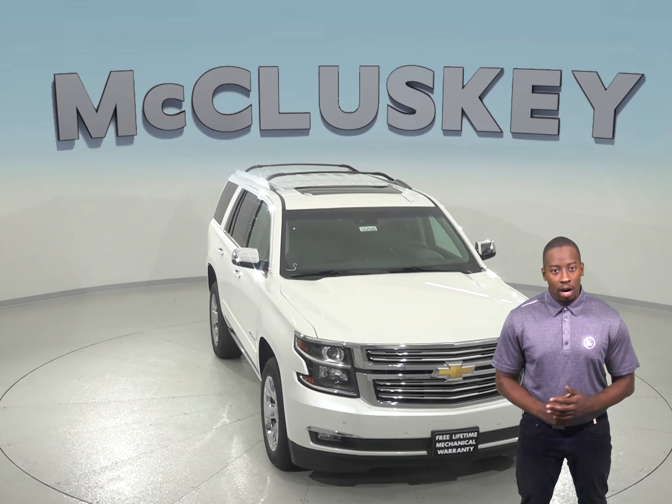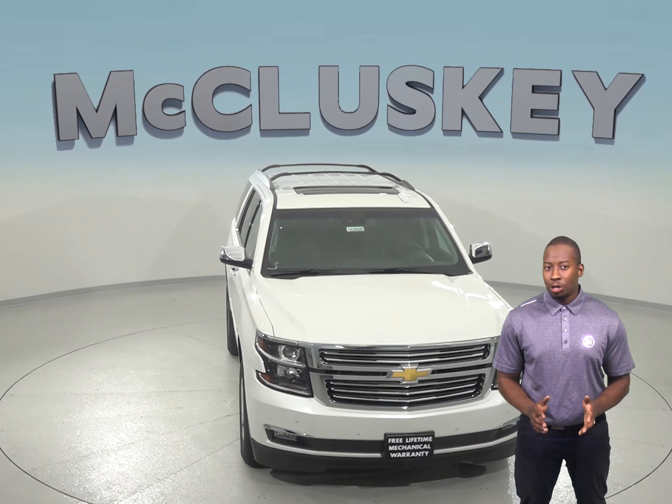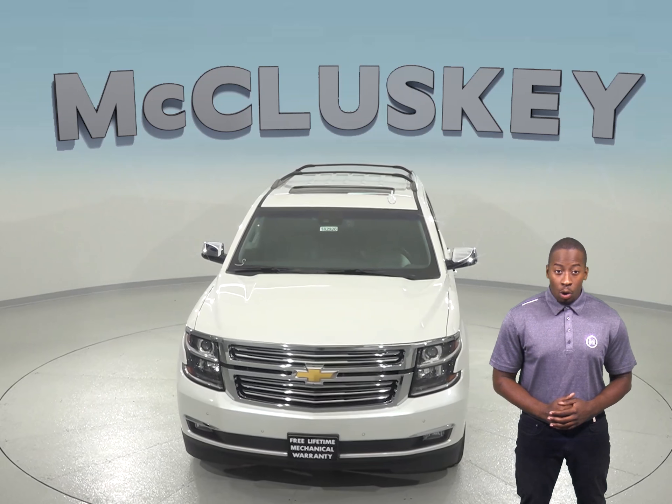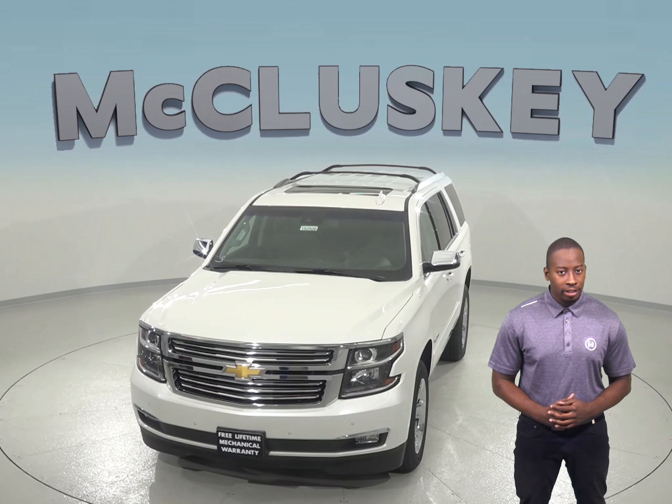All of the shoulder seat belts are height adjustable to accommodate any driver or passenger. The Buick Enclave offers one standard seat belt, which can be uncomfortable for some and unsafe for others.